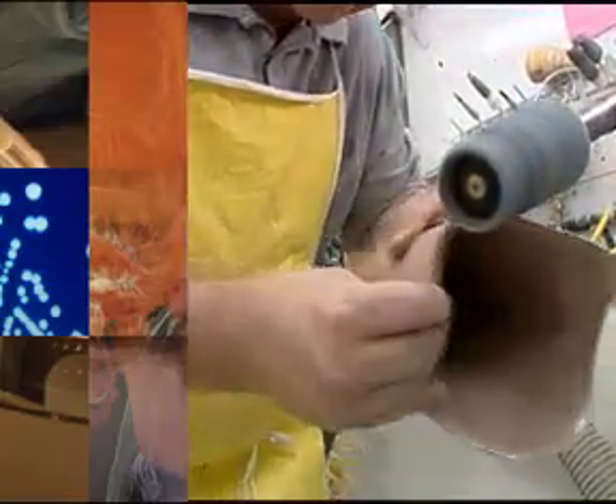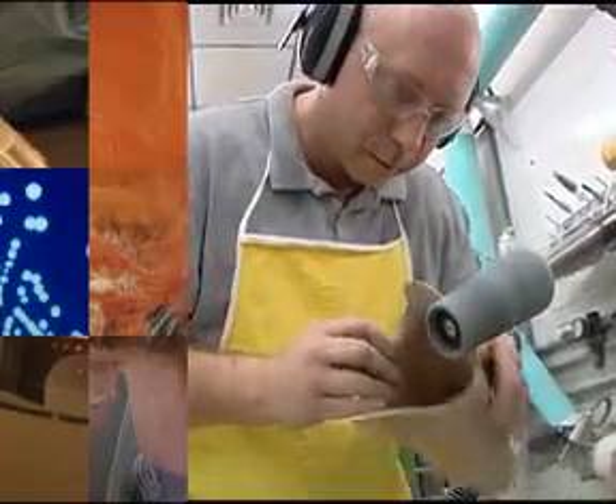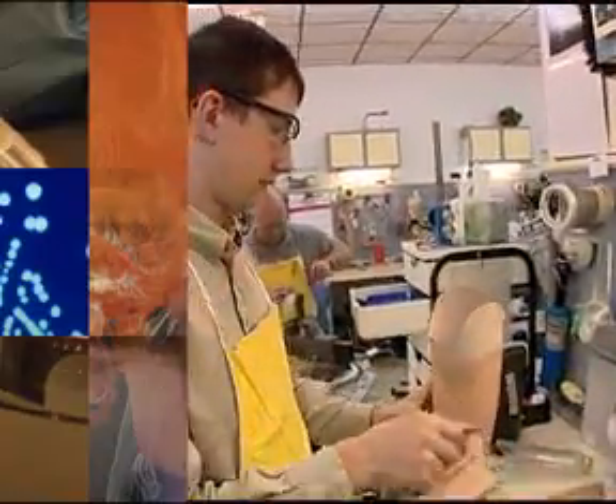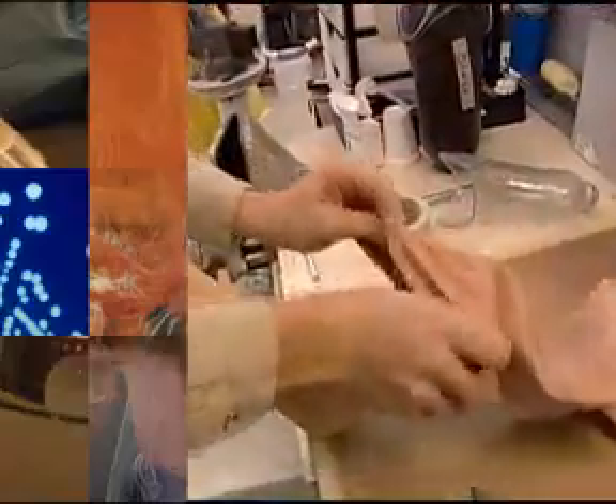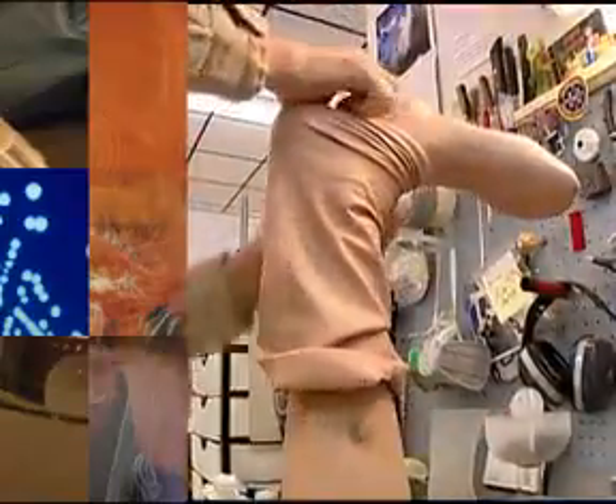You have to have good hand-eye coordination for sanding and grinding and manufacturing. We have covers that we hand-shape — blocks of foam that get shaped into what a leg looks like, and skins that we can slide over that give a skin texture to it.